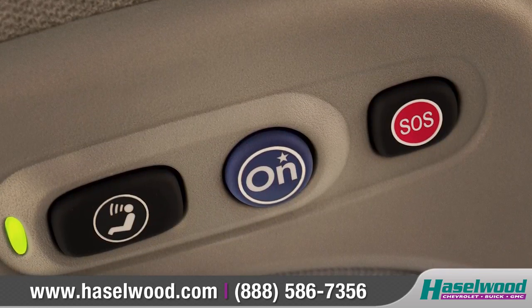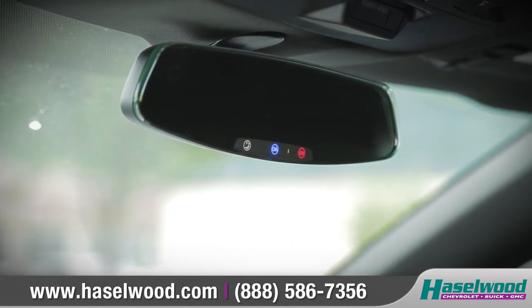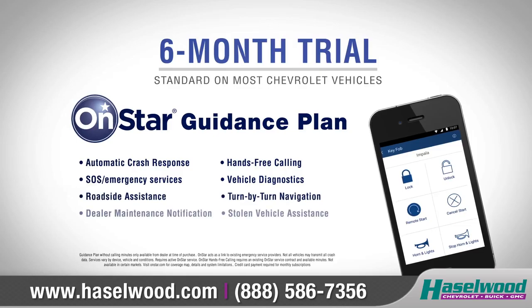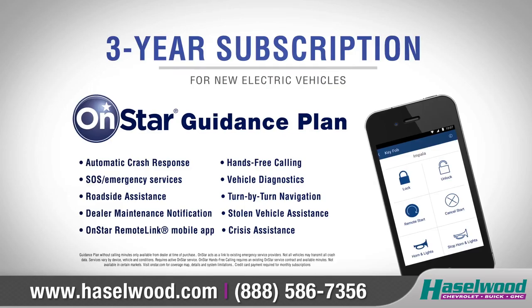In addition, safety, convenience, and navigation are all at the push of a button with OnStar. A six-month trial subscription to the OnStar guidance plan comes standard on most Chevrolet vehicles, while electric vehicles come with a three-year subscription.